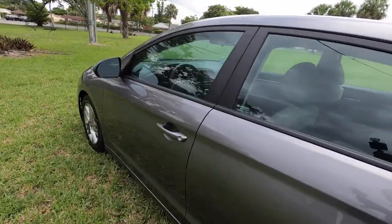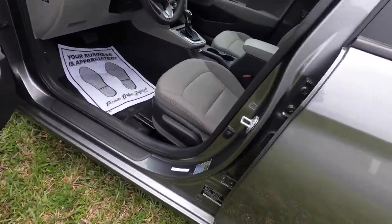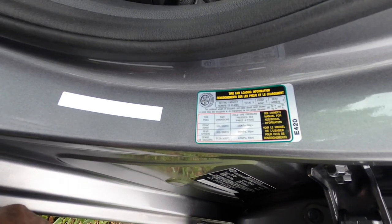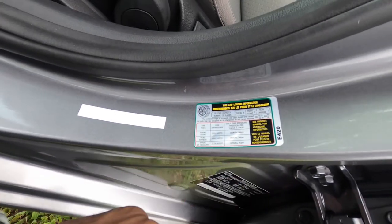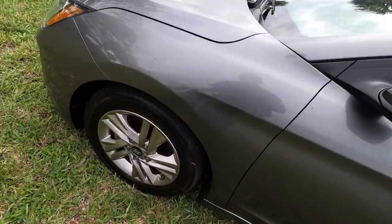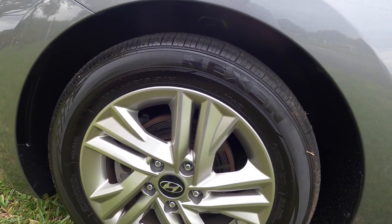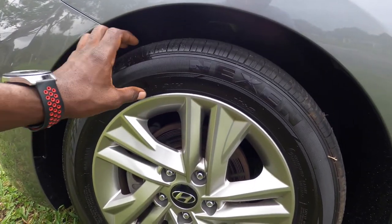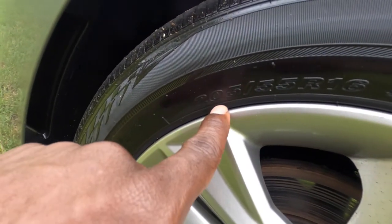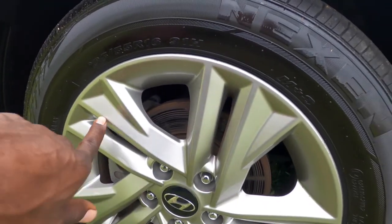If you want to know how to check your tire size, open the driver door and right here you'll find the readout of the size tire it takes. In the front it takes 205/55 R16, and the rear takes the same size. This is a 16-inch tire — the upper trim models will have 18-inch rims. The R stands for the rim size, and 16 is the size of the rim.